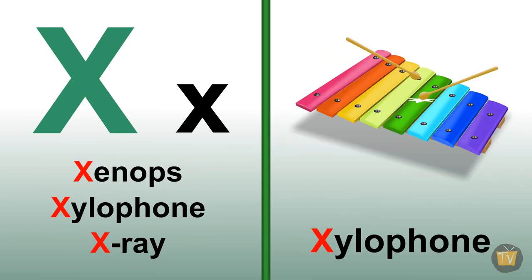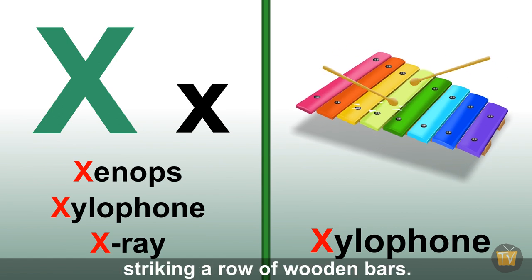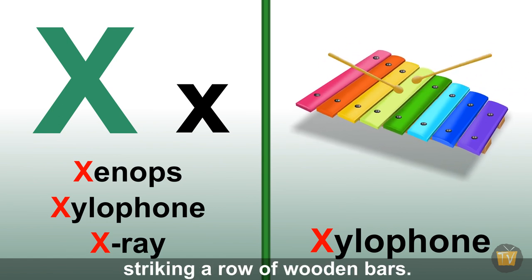Xylophone. A musical instrument played by striking a row of wooden bars.